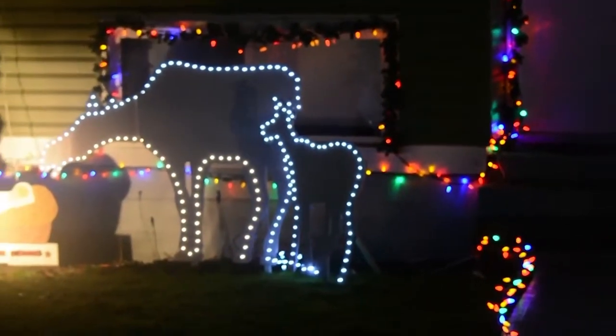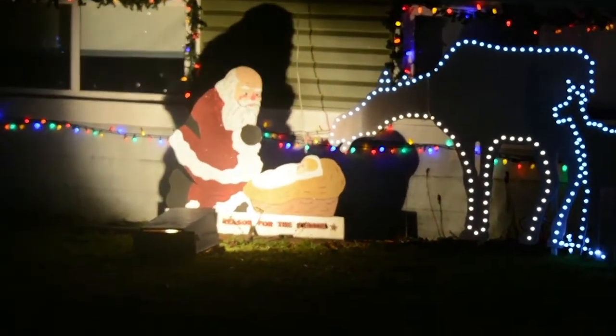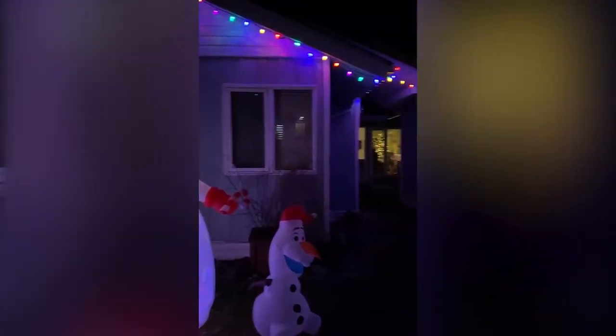The COVID-19 pandemic isn't taking the holiday season off, but that doesn't mean Prince Rupert isn't getting into the Christmas spirit anyways. This month, the Prince Rupert Special Events Society and the Prince Rupert District Arts Council held a competition called Light Up the Town to see which homes and businesses have the best Christmas displays.